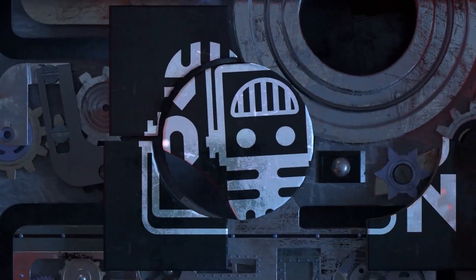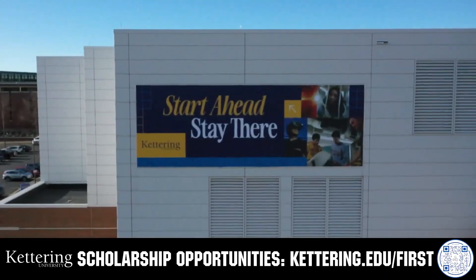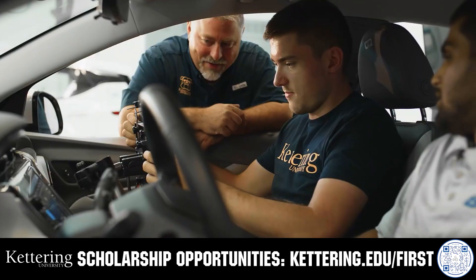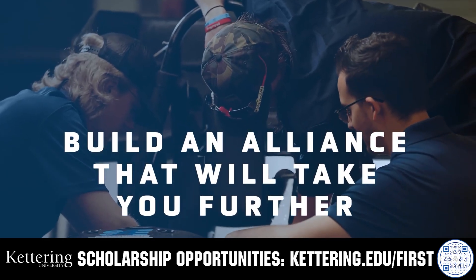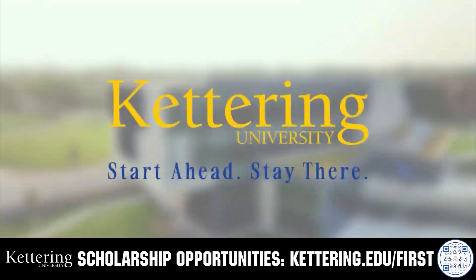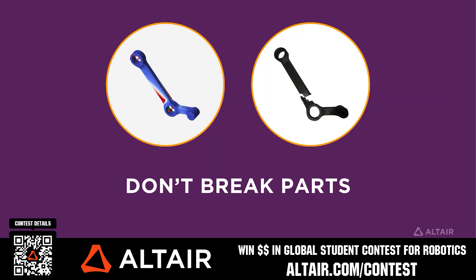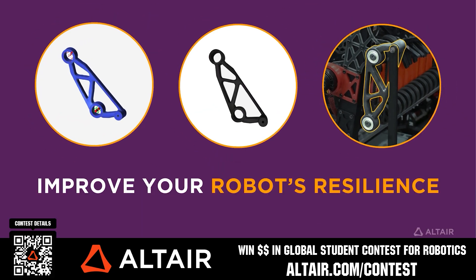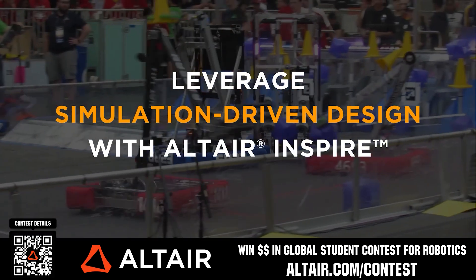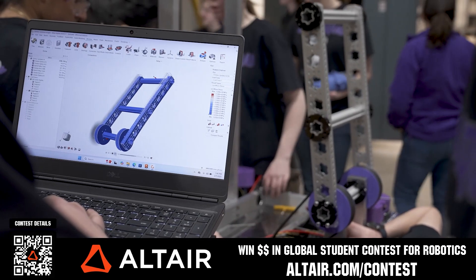This video is brought to you by viewers like you and in partnership with the following. For over 100 years, Kettering University has offered a better education built on hands-on co-op learning. Their alumni network includes founders, presidents, CEOs, and frontrunners who transform industries. Apply at Kettering.edu/first. Also, earn up to $5,000 for your team or $2,000 individually through the Altair Global Student Contest at altair.com/contest. Download Altair tools for free.